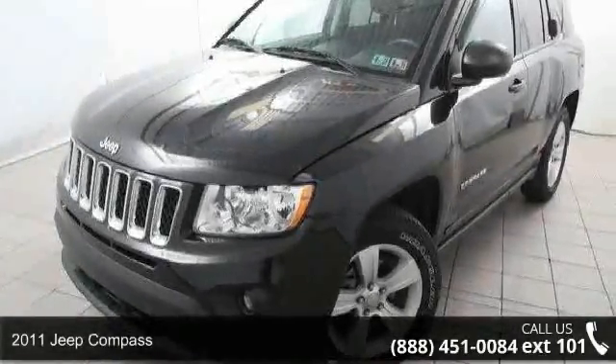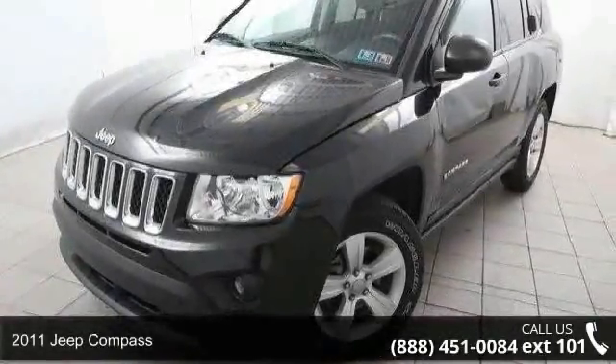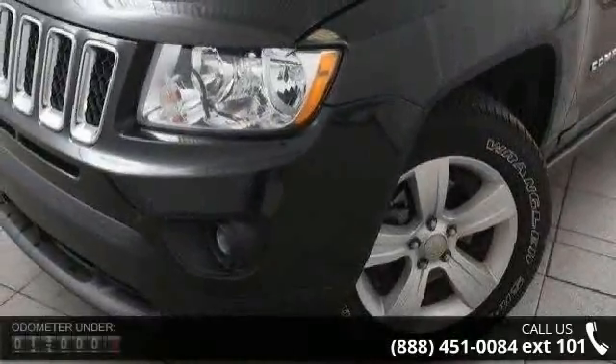Imagine yourself in this 2011 Jeep Compass. If you are looking for an automobile with great features, look no further.